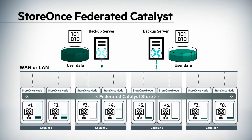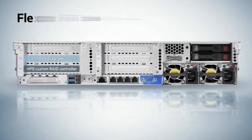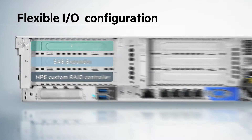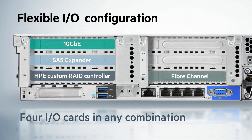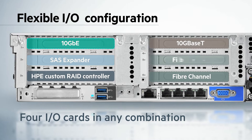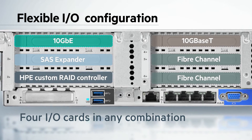HPE StoreOnce Federated Catalyst in a multi-node StoreOnce system also allows Catalyst stores to span nodes, simplifying backup management and optimizing storage in large environments. HPE StoreOnce offers a variety of interfaces for both network and Fibre Channel connection to your LAN, WAN or SAN. You can select up to four connectivity options depending on what your future requirements might be.